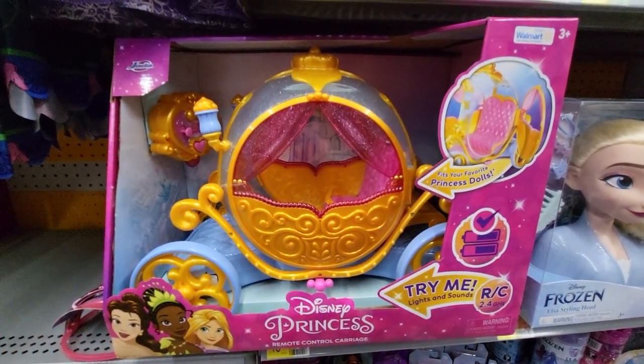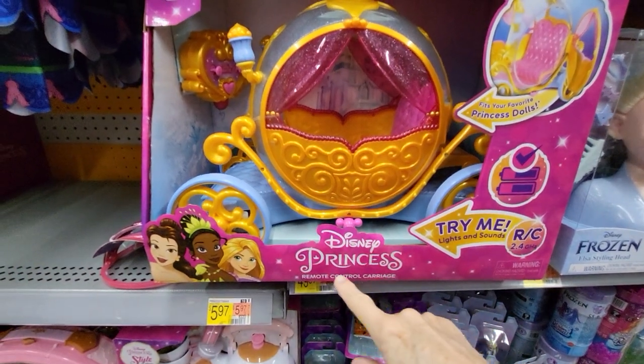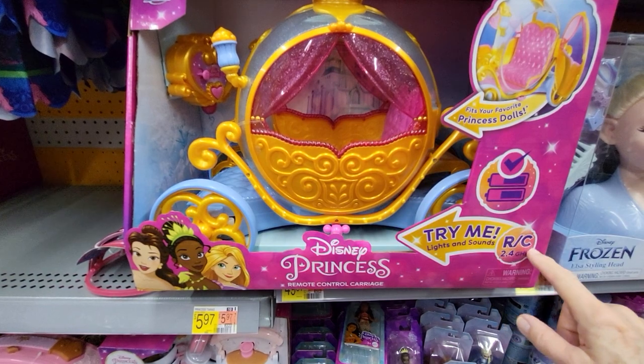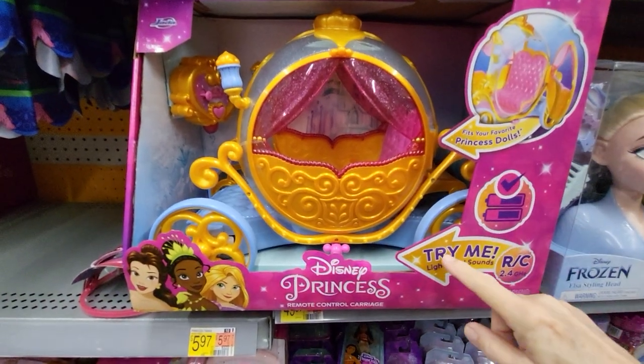Hey everybody, this is Sandy with Cartoons and Disney, and I found a Disney Princess remote control carriage. It has lights and sounds. This is an RC, which is really neat because it's huge, and it says Try Me.